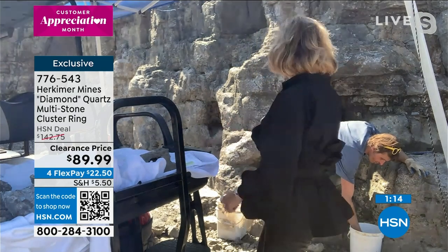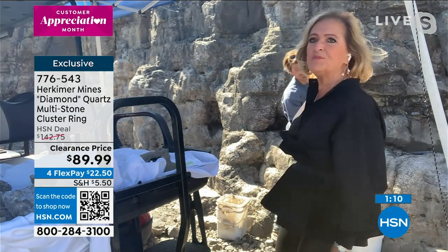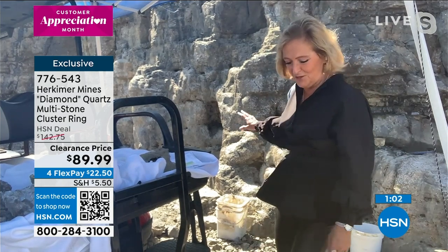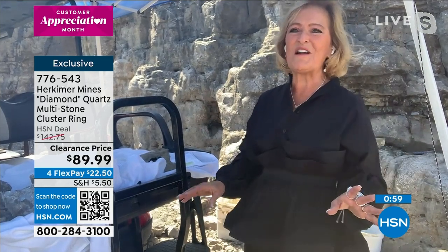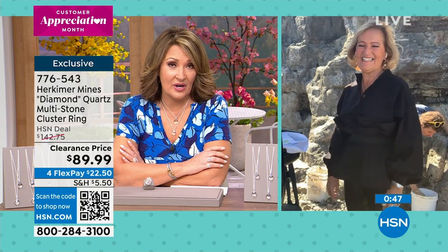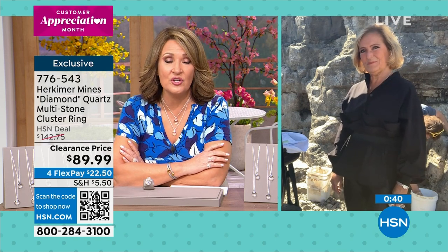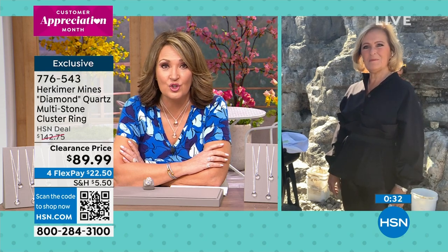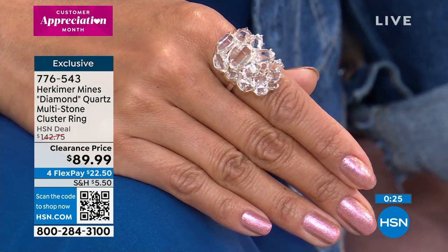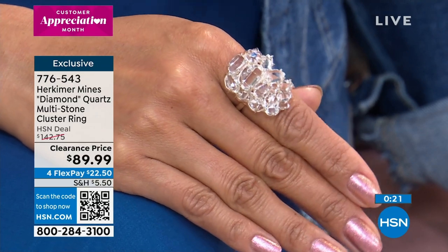Jordan the miner is pulling remarkable material from the pocket — wait till you see what's coming out. Jordan knows how to read the rock here at the Herkimer Diamond Mines. Renee is one of the only female mine owners in the entire world. When we talk about mine to market, this is exactly that — you're learning about these beautiful stones directly from the mine owner. These are American miners supporting a wonderful family business that's been in business for over 40 years.